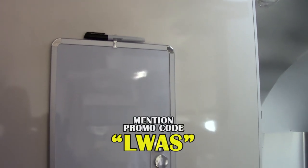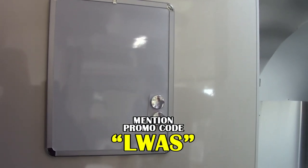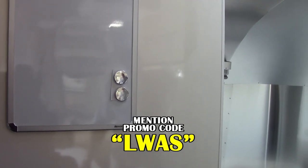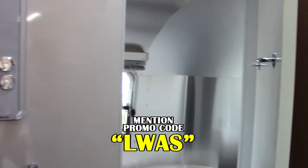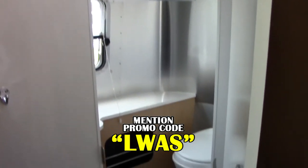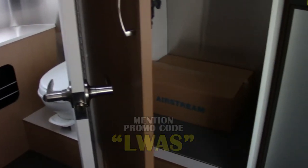Upon entry into the Airstream 22 Sport, in the rear you'll see a little marker board for notes on the rear wall. You also have some hooks where you can hang jackets, then your door leading into your rear restroom. You do have a nice-size wardrobe cabinet.